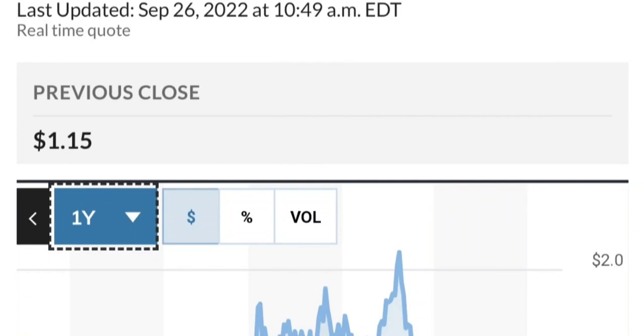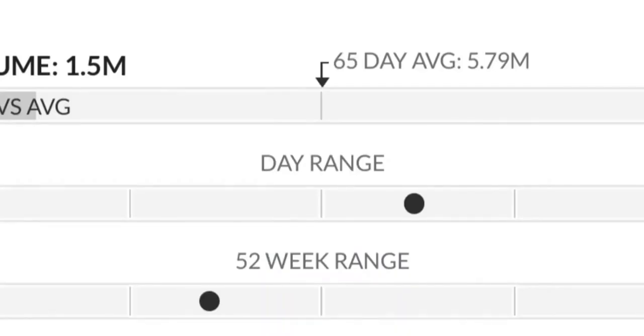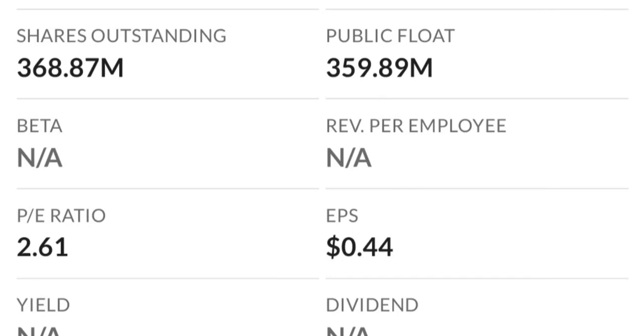So to recap: GTE made a nice run from the consolidation area and right now seems a bit overbought. Going back to the weekly chart, this shooting star pattern usually signals a reversal. Selling pressure is quite high and it might be the start of a downward reversal. The RSI and Money Flow Index both show the RSI coming down from overbought levels.